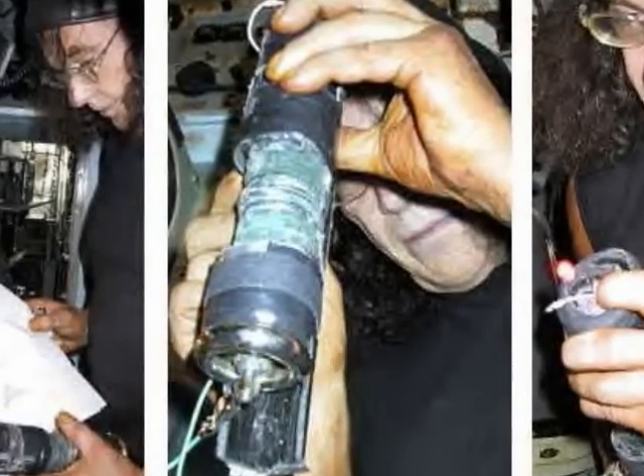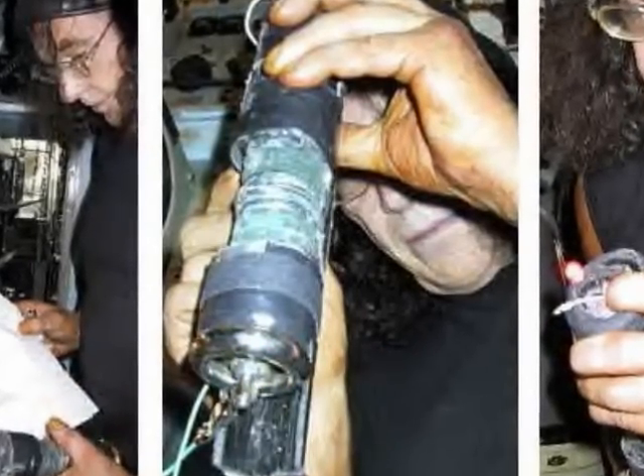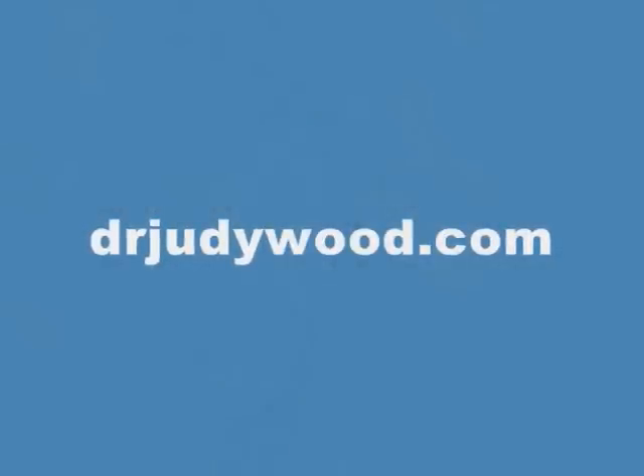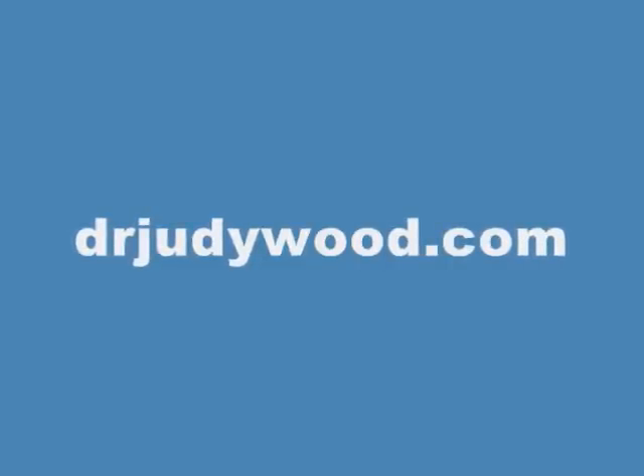Give folks the web address so they can take a look. My website is drjudywood.com. That's D-R-J-U-D-Y-W-O-O-D dot com — 10 characters — because people are going to try to type 'doctor' and they shouldn't. It's just D-R.